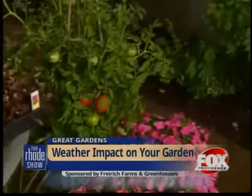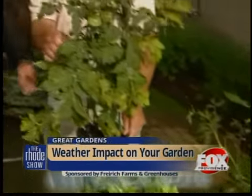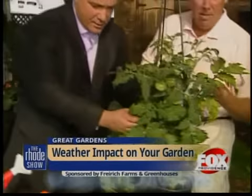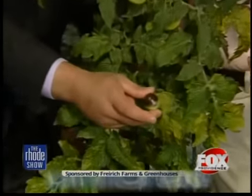Two beautiful ripe tomatoes on it. Here we have one that's suffering from nutrient deficiency. The bottom of the tomatoes turn black when they're suffering from nutrient deficiency, especially calcium. We have a simple, easy solution.